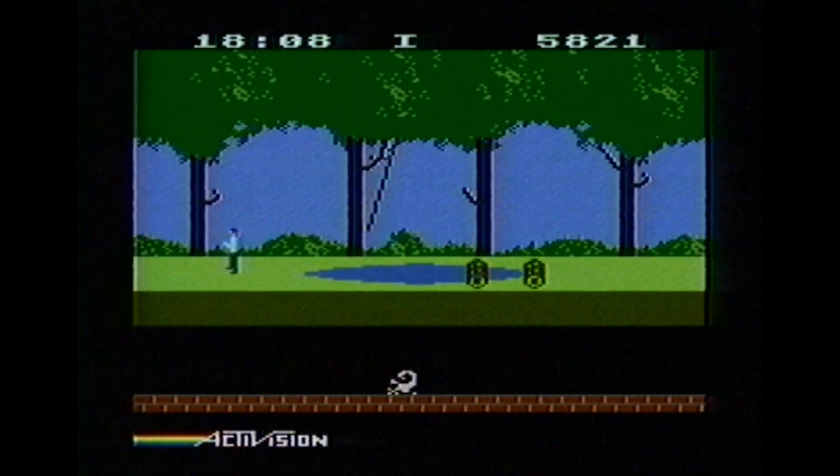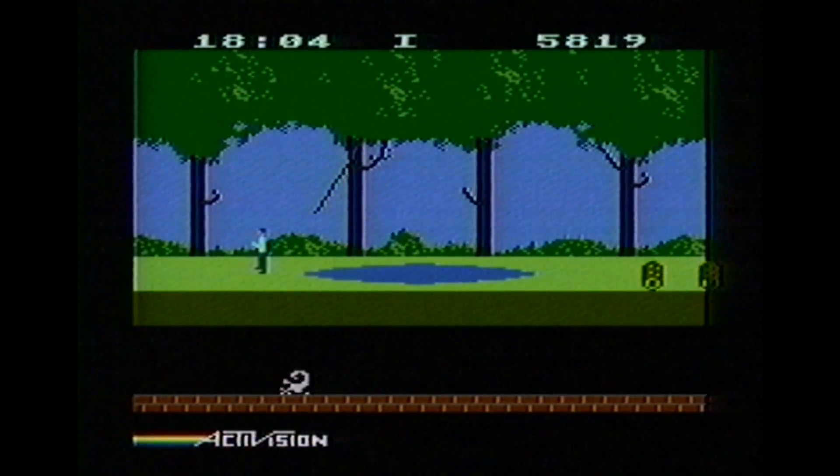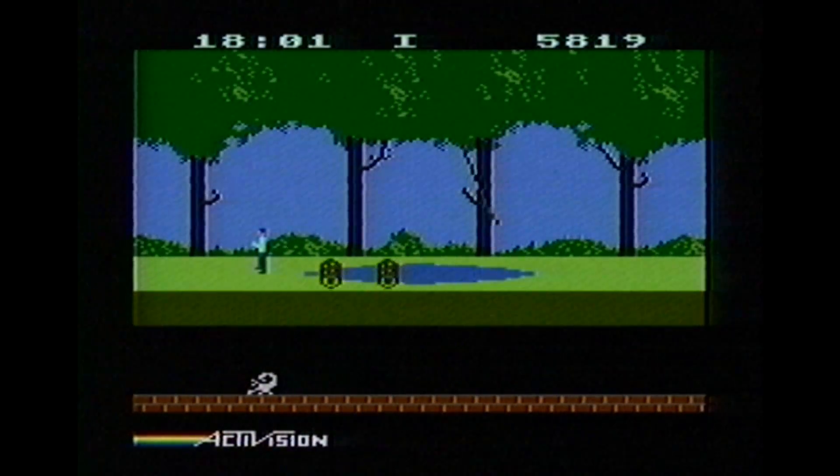I wish that it would make that sound when I jumped. I would jump all the time over logs and snakes.